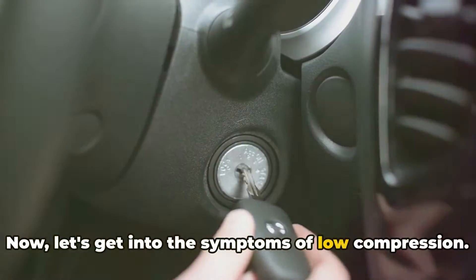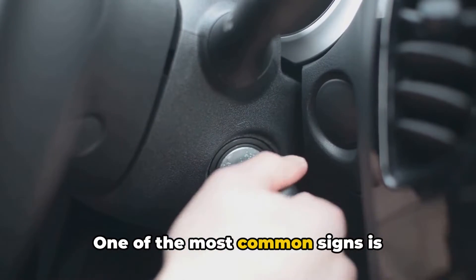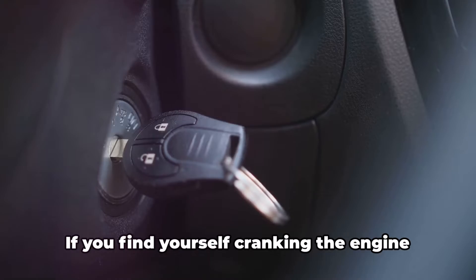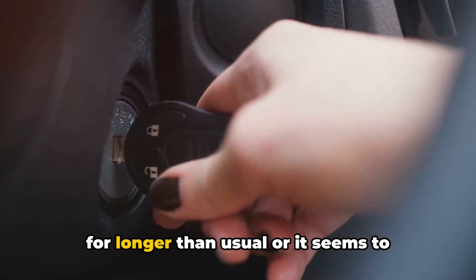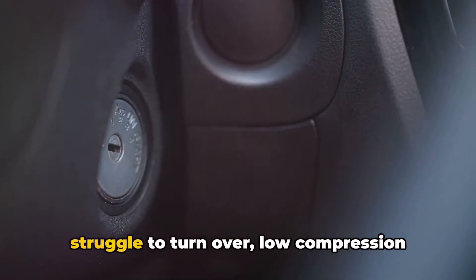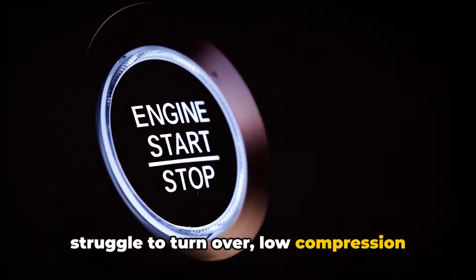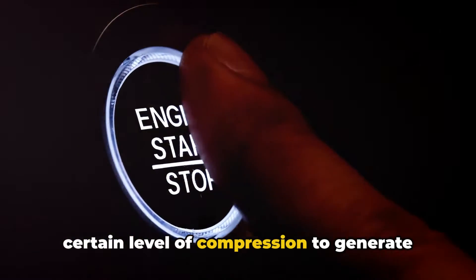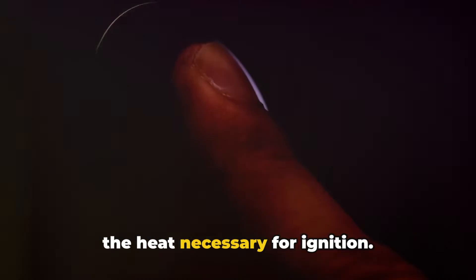Now let's get into the symptoms of low compression. One of the most common signs is difficulty starting the engine, especially when it's cold. If you find yourself cranking the engine for longer than usual or it seems to struggle to turn over, low compression could be the culprit. This happens because the engine needs a certain level of compression to generate the heat necessary for ignition.